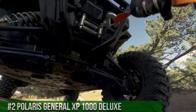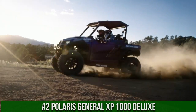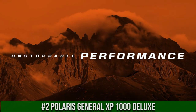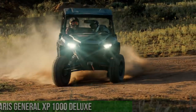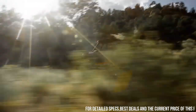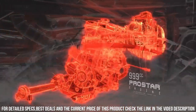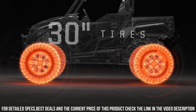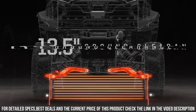Number 2: Polaris General XP 1000 Deluxe — a pinnacle of power, versatility, and luxury in the world of side-by-side vehicles. The Polaris General XP 1000 Deluxe redefines off-road adventures with its innovative design and exceptional features. With a high-performance engine, advanced suspension, and cutting-edge technology, it's engineered to conquer various terrains with unmatched precision. The General XP 1000 Deluxe's spacious cabin, comfortable seating, and premium amenities ensure a comfortable and exhilarating ride for both work and play.